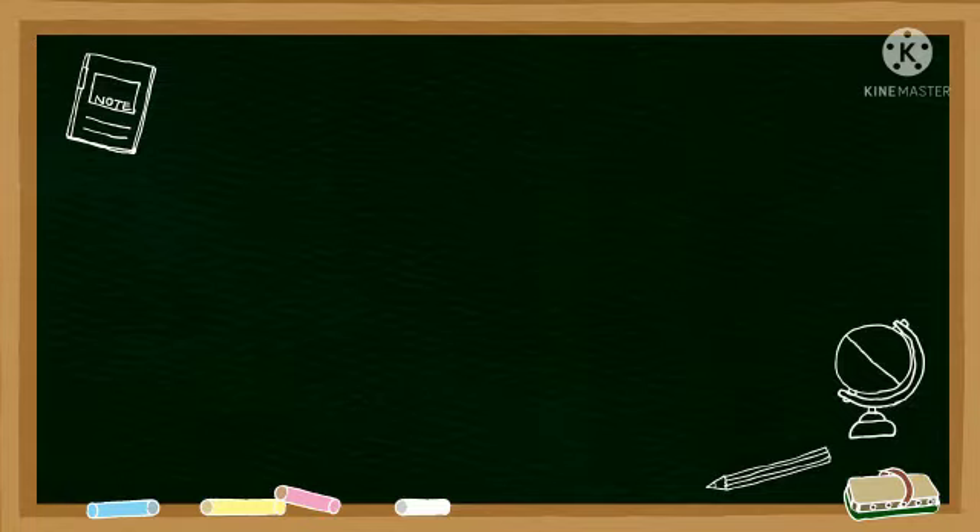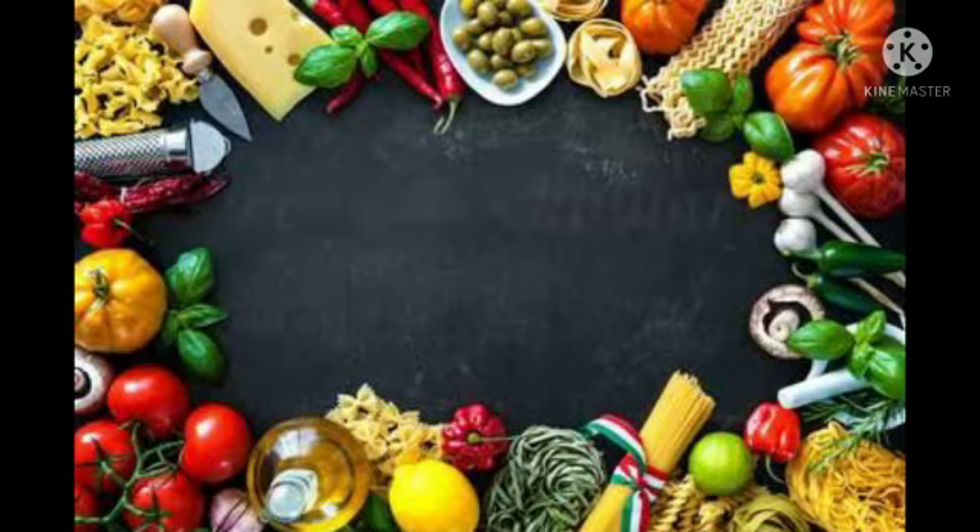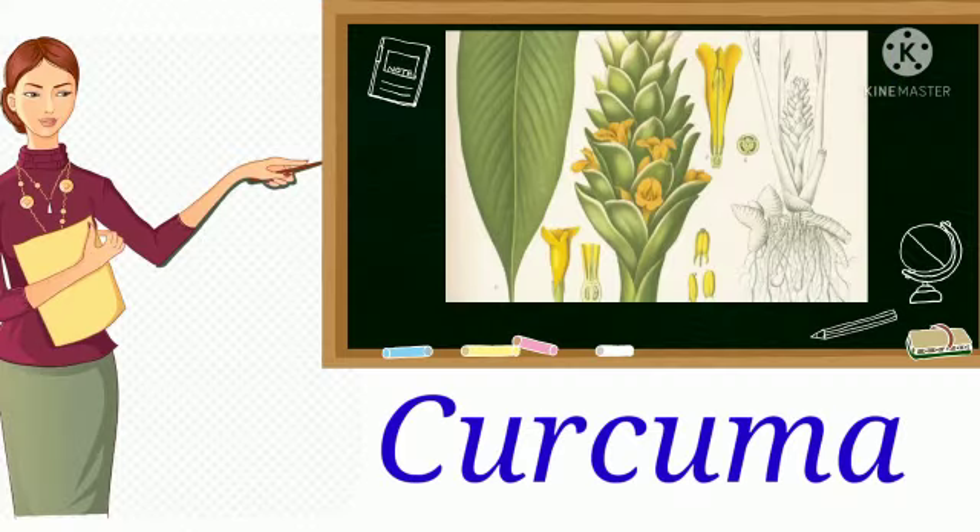Grasp to Cherish. Today in our video let us learn some food vocabulary. The first one is curcuma. It is a tropical Asiatic perennial herb.